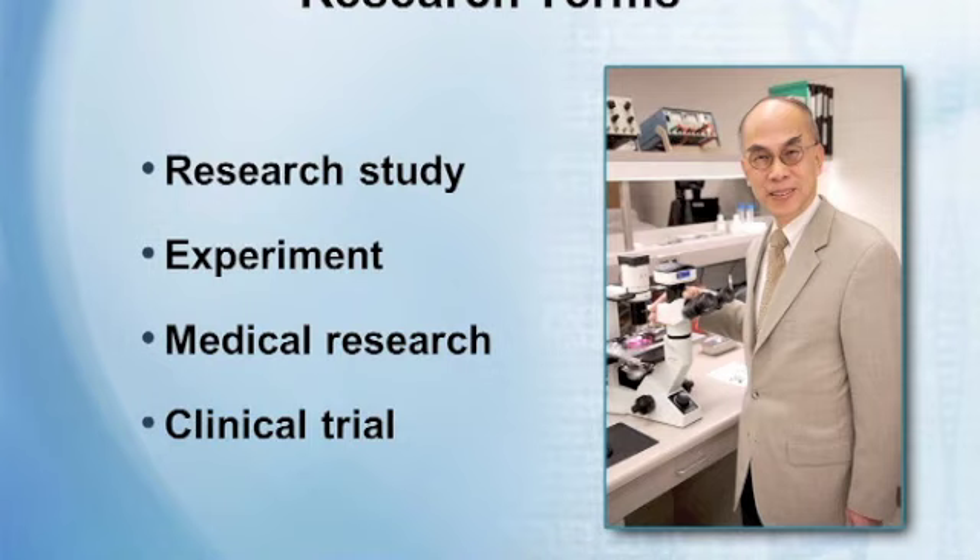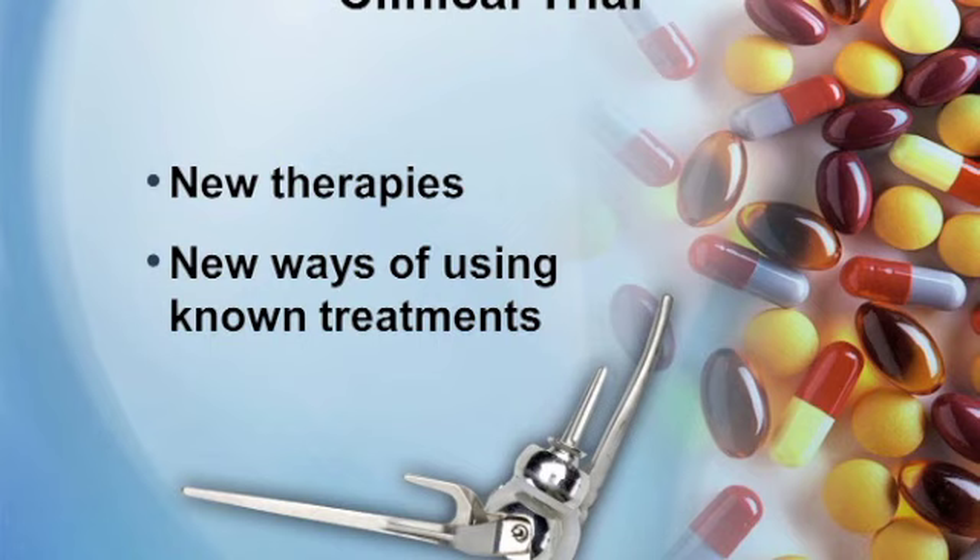Clinical trials are a subset of clinical research, and within the cancer community that's probably the most common phrase used. Clinical trials test new therapies — you could try a new way of using known treatments. Clinical trials take place in phases, and for a treatment to become standard it usually goes through two or three clinical trial phases.